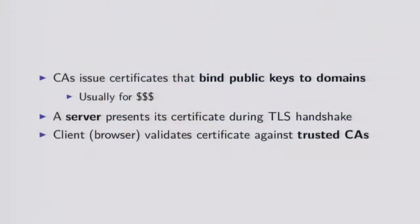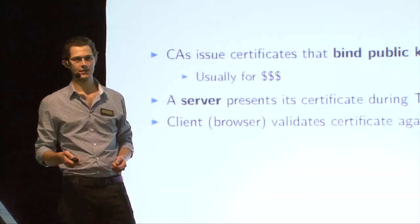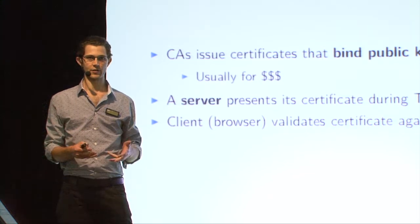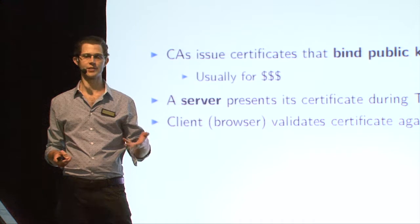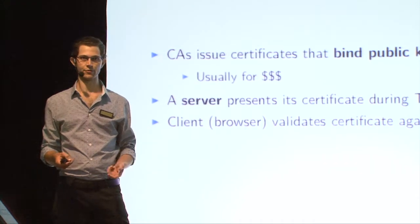Awesome, I can skip this slide. But for the benefit of anyone watching the recording, basically the protocol we use to secure HTTP and some other internet protocols is called TLS, transport layer security. Previous versions were called Secure Sockets Layer, SSL. In this protocol, a server presents a certificate. That certificate has been issued by a certificate authority, of which there are myriad.